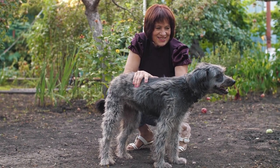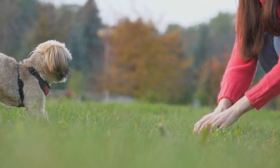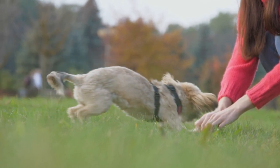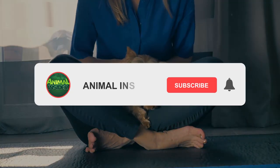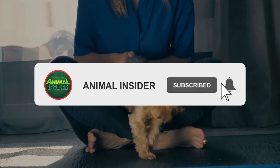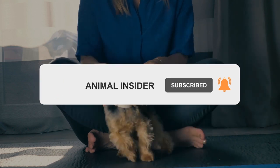Today's video will be all about the top 10 best hypoallergenic dogs. Please don't forget to subscribe to our channel, Animal Insider, for your daily dose of dog-related content. Without further ado, let's start.